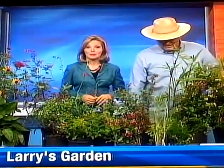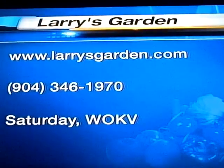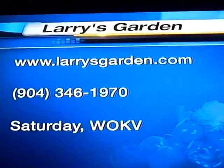Thank you so much, Larry. So we have our wonderful, beautiful flowers to attract all those butterflies — and keep the kids busy. Yeah, and that's the most important part. Well, for more information on gardening, log on to LarrysGarden.com, or give them a call — Larry's Garden Design and Installation.